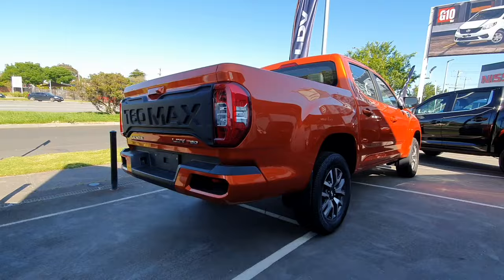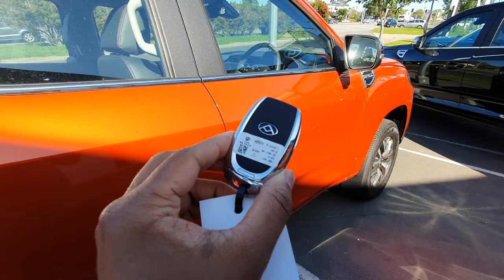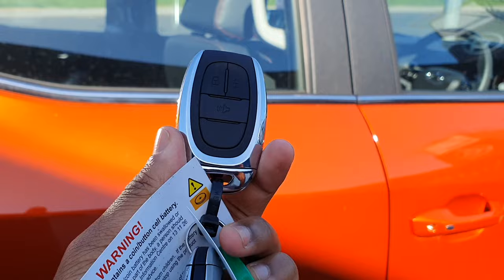Let's have a look at the interior of this ute. You've got big side view mirrors. You can see your hands-free entry. While we're here I'll show you the key — it's slightly changed but to me it looks about the same. Got some nice chrome on it, but yeah pretty standard key with an alarm, lock and unlock. Pretty standard.